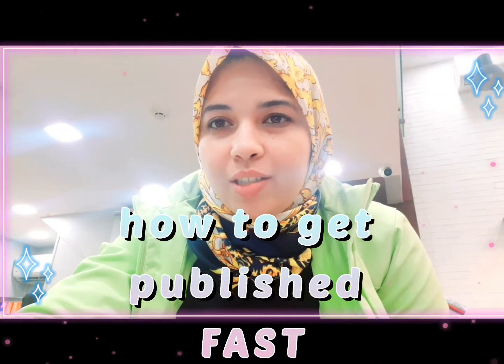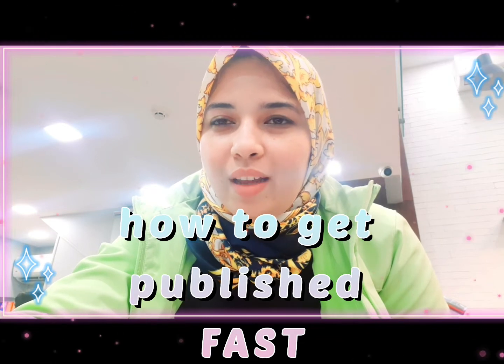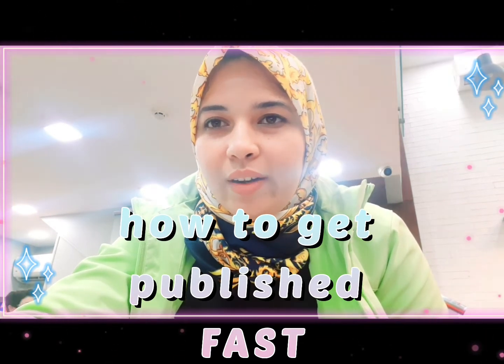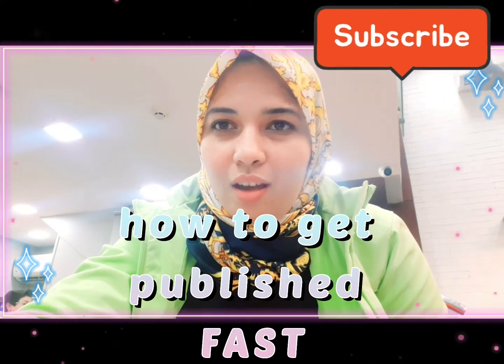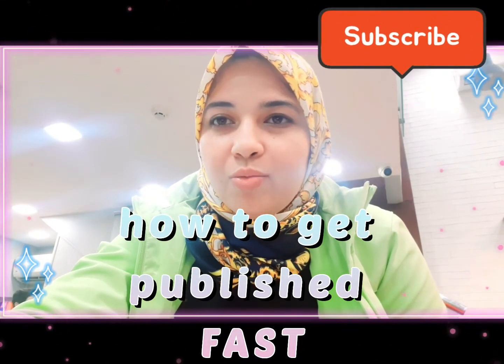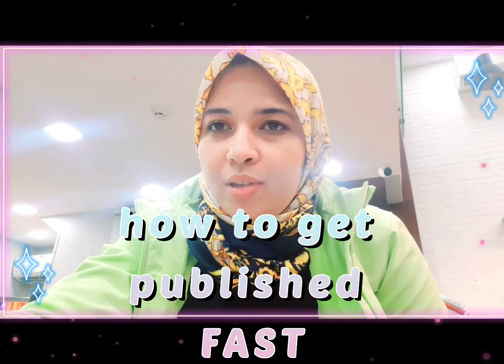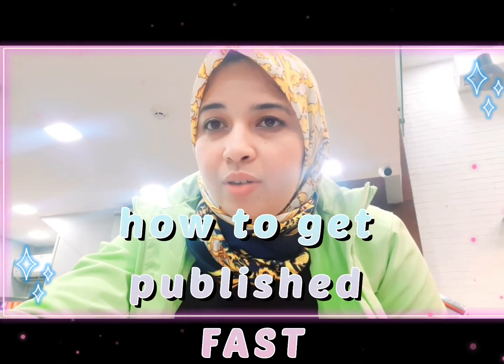Hi everyone, welcome back to my channel. My name is Rahma, and for today's video I'm just coming on here quickly to give you guys the fastest way that you can get a publication. Most of us want to work on having a good and strong CV to get accepted into a US residency, and we know that they want some research — now that they've cancelled Step 2 CS.